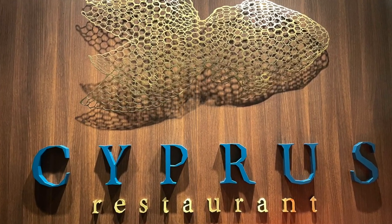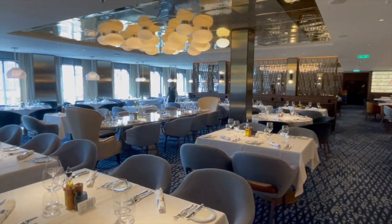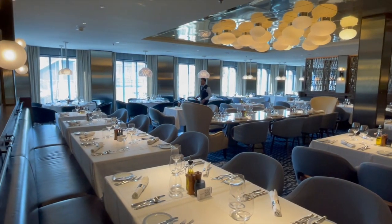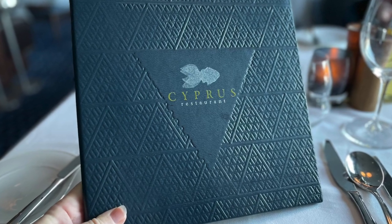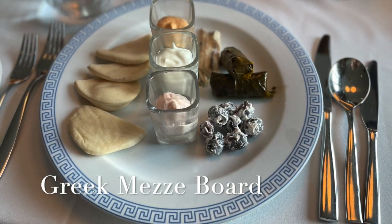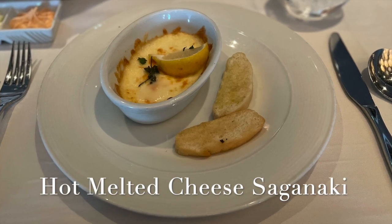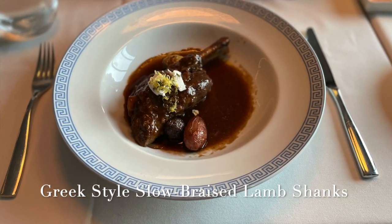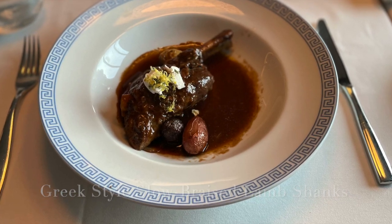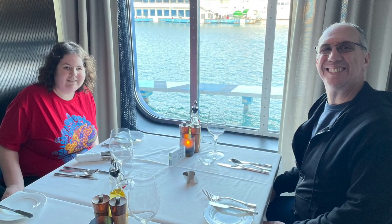Let's head over to the Cyprus restaurant, which showcases Greek heritage with a beautiful dining room and sensational Mediterranean fare. At Cyprus, we really enjoyed the breadsticks and the Mediterranean flair of the Greek meze board, the hot melted cheese saganaki, the Greek-style slow braised lamb shank, and we even enjoyed the signature dessert of a baked Alaska. My Greek's not that good, but the food was outstanding.